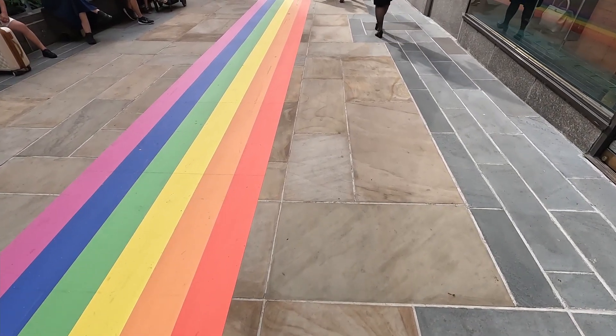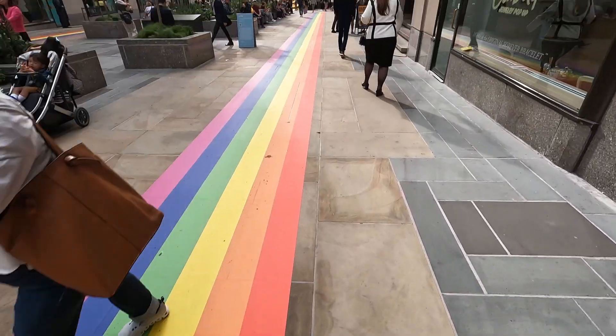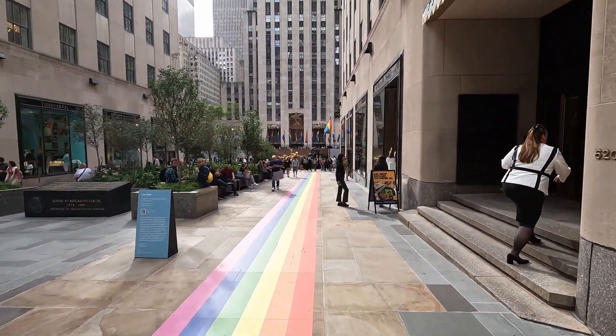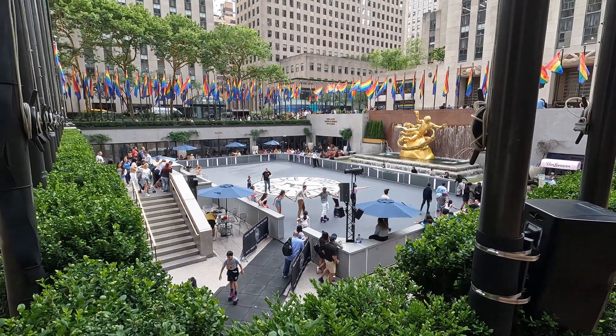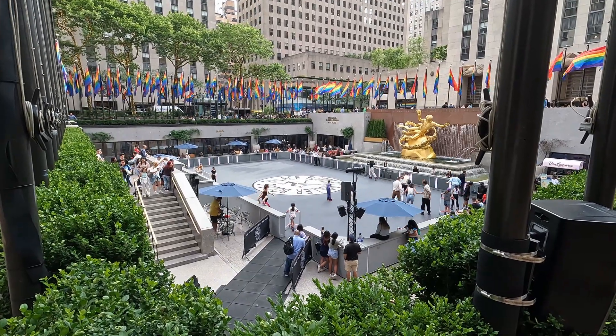Let's go check out if we can find any more art in Rockefeller Center. It's June when I'm filming this, so happy Pride Month everybody. You got all the pride flags all around the skate rink. Happy Pride, everyone. In the winter we have an ice rink down here, but now that it's warmed up, the ice is melted and we've got a roller rink this time of year.